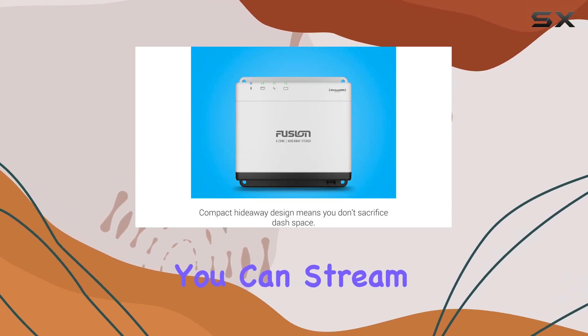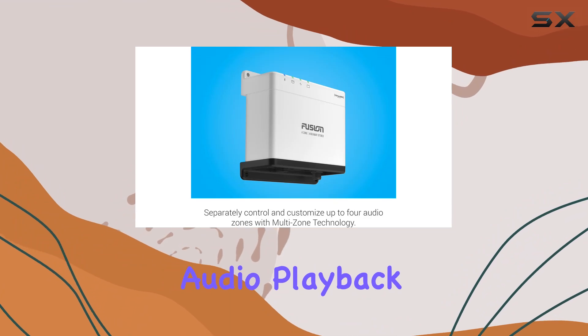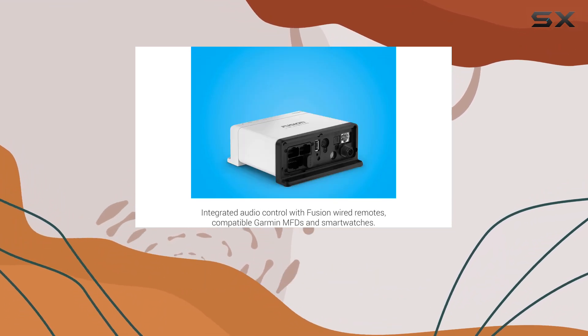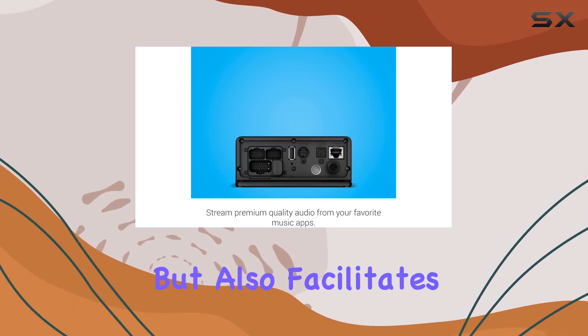The connectivity options are particularly impressive. With support for Ethernet, Wi-Fi, and Bluetooth, you can stream music via Apple AirPlay 2, ensuring high-quality audio playback from your iOS devices.